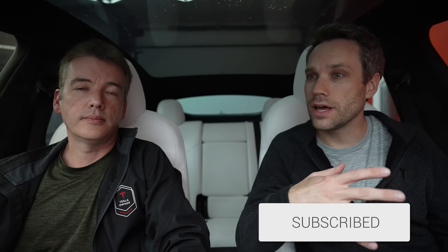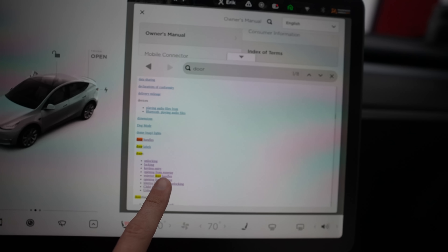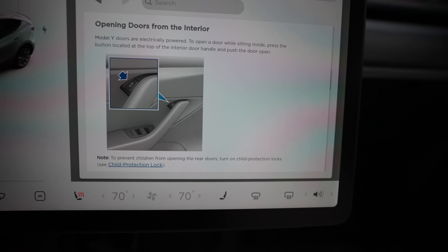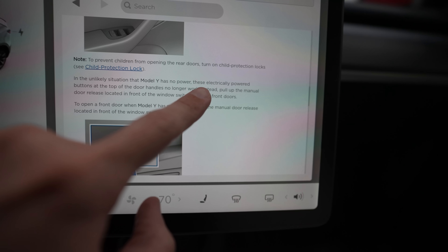We're going to walk you through the Model S, X, 3, and Y. We're able to borrow a friend's Model X and show you exactly how to get out of every single model — front and rear seats — in case of an emergency. You might not always be in the driver's seat, and it's a good idea to discuss this with your passengers and even your kids, because in a worst-case scenario if you as a driver are incapacitated, they should know how to do this.